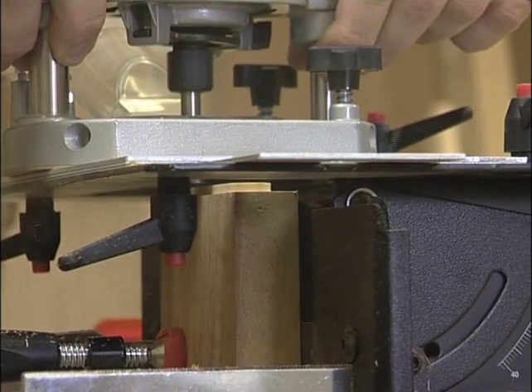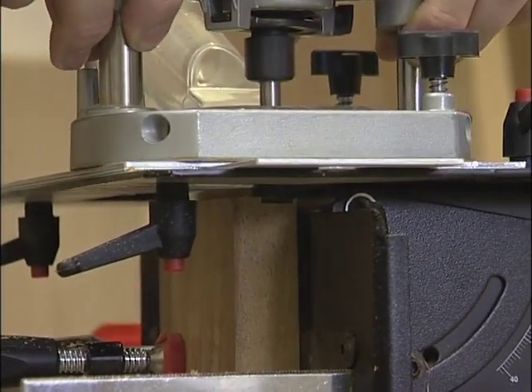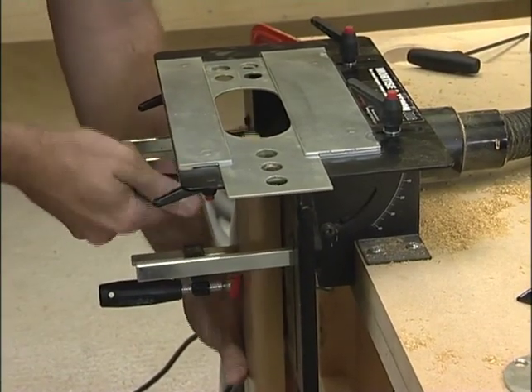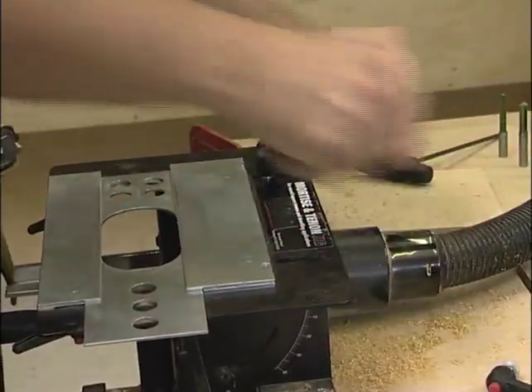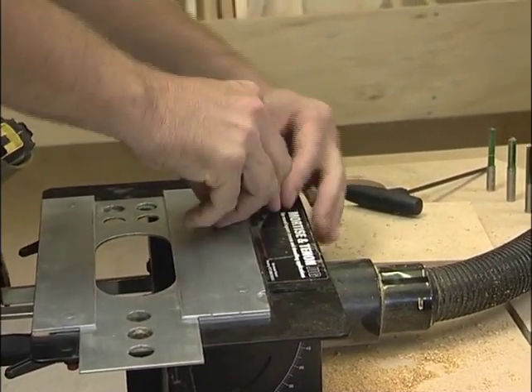I've also set up a straight cutting bit in the router. I'm using a 22mm collar, and I've set the depth of the cutter to 10mm. That's the last of the tenons cut, and now I'm just going to take this top section off because the rails are 100mm wide and this jig will only take a 50mm wide board.